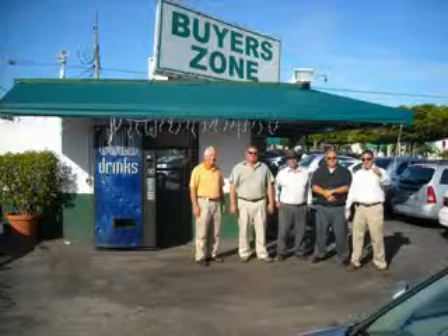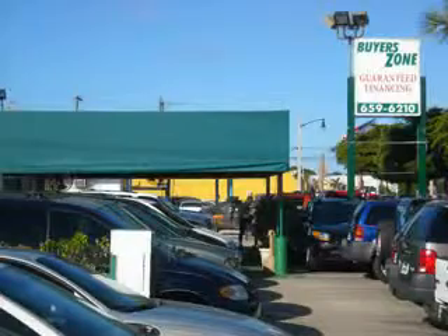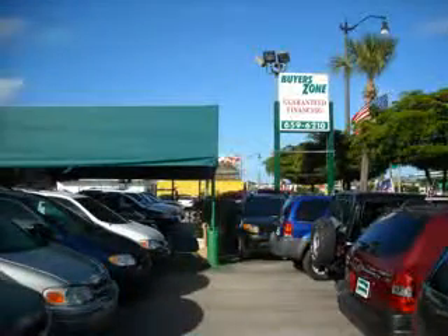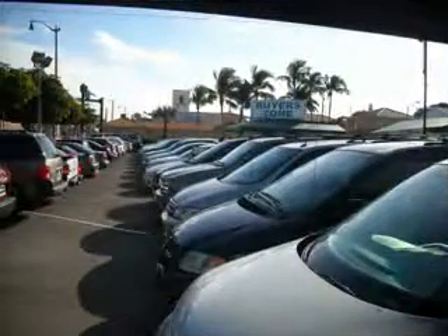Welcome to Buyer's Zone, where we have 100% loan approval regardless of credit. No social, no Florida ID, no problem — everyone rides. Se habla español. Free 90-day limited warranty on every car financed.